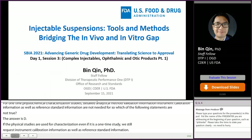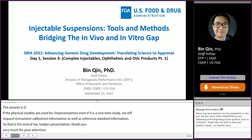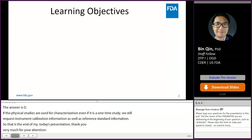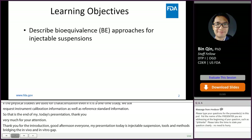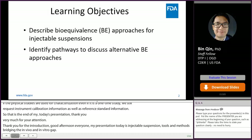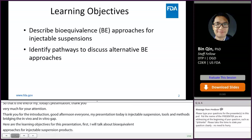Thank you for the introduction. Good afternoon, everyone. My presentation today is on injectable suspensions: tools and methods bridging the in vivo and in vitro gap. Here are the learning objectives: first, I will talk about bioequivalence approaches for injectable suspension products; next, I will talk about the pathways to discuss alternative BE approaches with the agency; finally, I will provide a summary of GDUFA research on injectable suspension products.